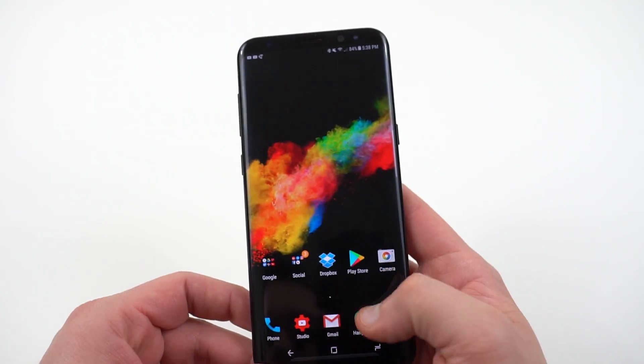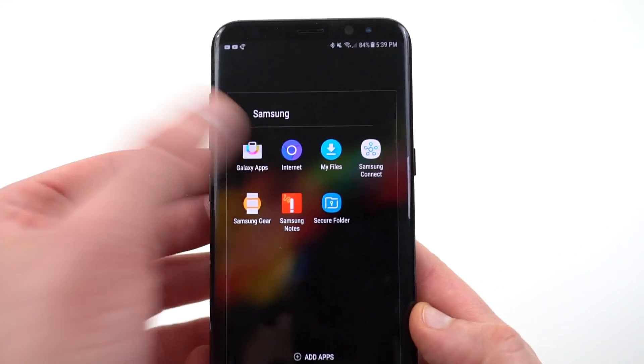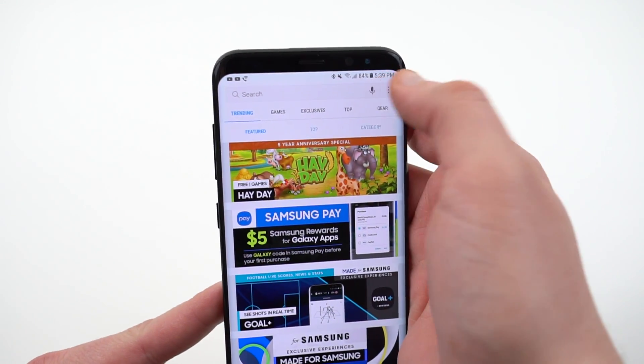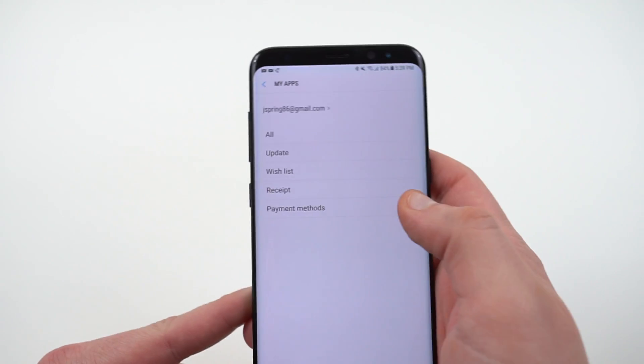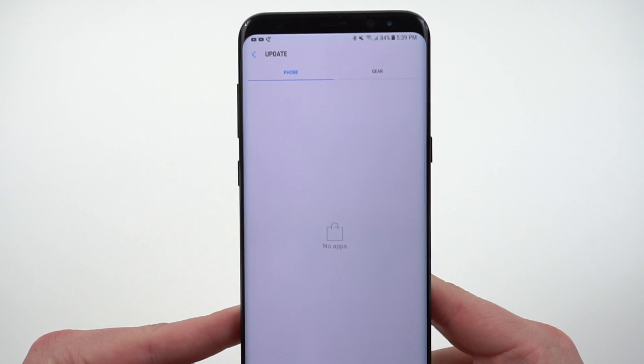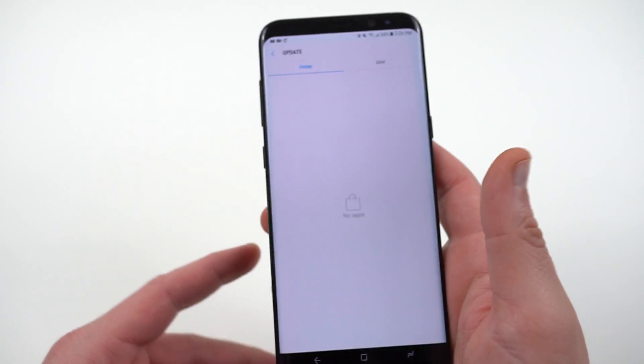I've always had a black background so it's not a problem. If you need to go to Galaxy Apps, just head into the Galaxy Apps icon on your phone, go up to the top to the hamburger menu — the three dots — then go into My Apps, and you'll see Update right there. Samsung TouchWiz should appear there for you.